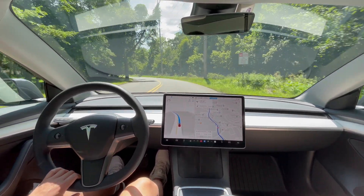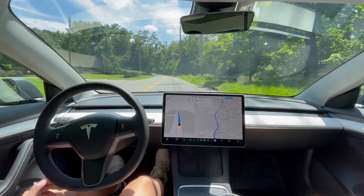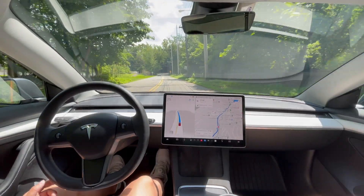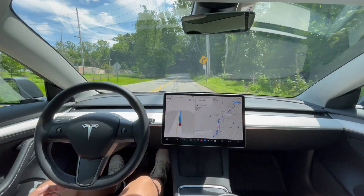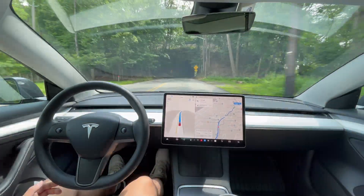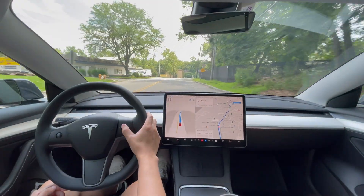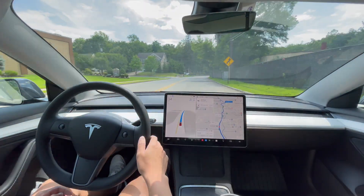It's doing good so far. I have not needed to do anything besides applying slight force on the steering wheel. The speed limit sign here is dirty — the car should pick that up — and yep, it picked that up, so now it's speeding up. There's a car behind me now so I might bump it up a little bit to 35.